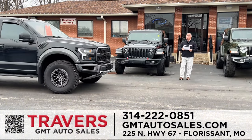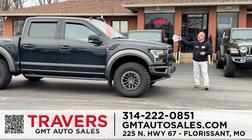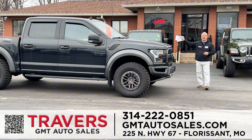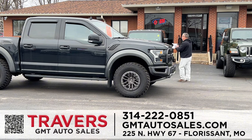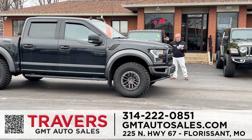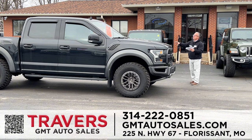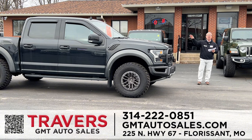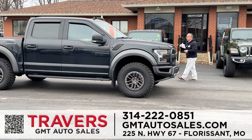Speaking of trucks and a red tag sale — you never thought you'd see a Raptor on red tag sale, but here it is. A 2020 Ford Raptor F-150 SuperCrew, four-wheel drive with the 3.5 high-performance motor and off-road package. The miles are low and it's marked down on red tag sale with only 71,000 miles to $52,995. Beautiful truck.